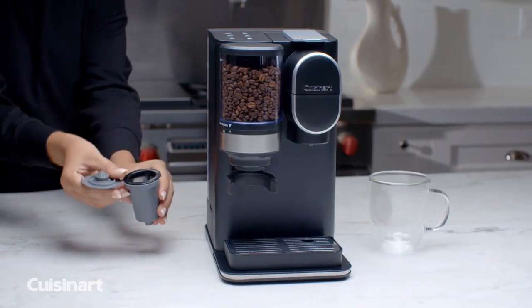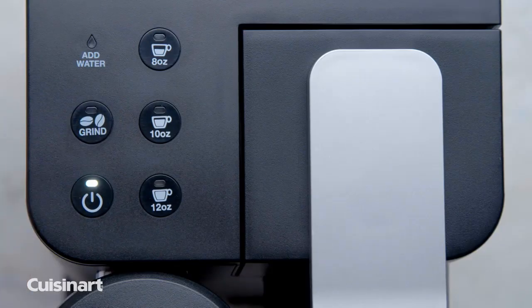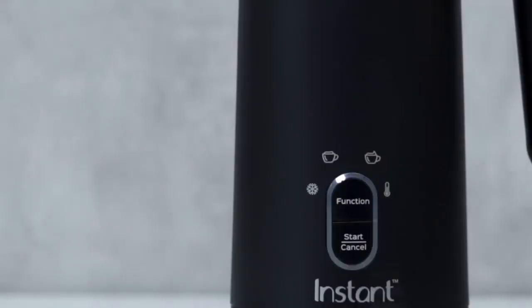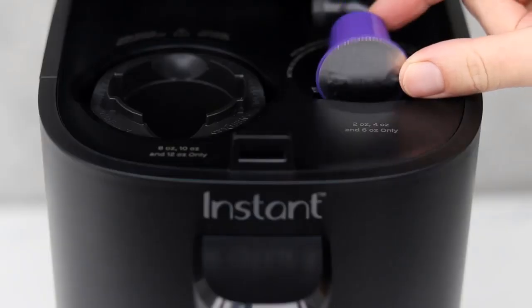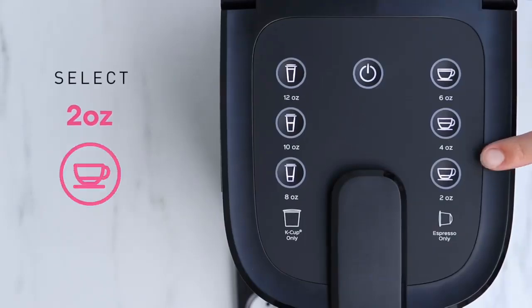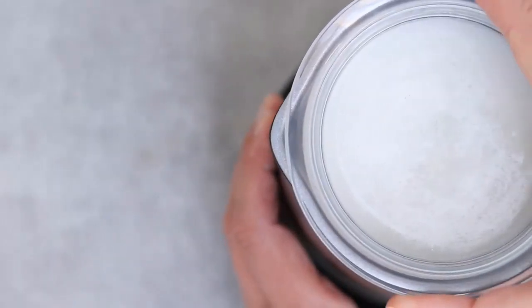We've tested nearly 30 best-selling and highly rated single-serve coffee machines from brands we trust such as Keurig, Cuisinart, Nespresso, and more. We evaluate each model for its ease of use, including how easy it is to fill the water reservoir and how well it performs. We perform water temperature testing to make sure the brew is as flavorful as it can be, and our coffee experts taste every cup.